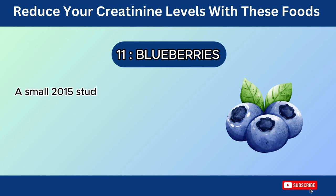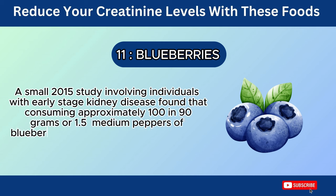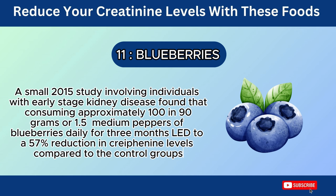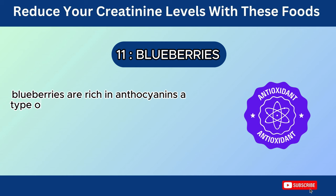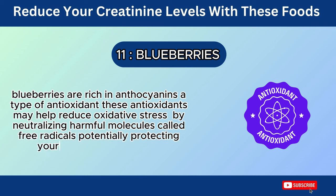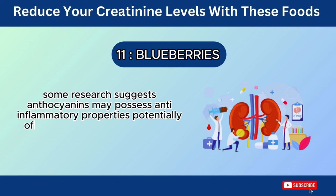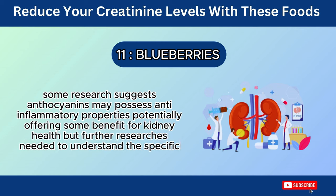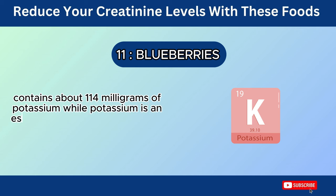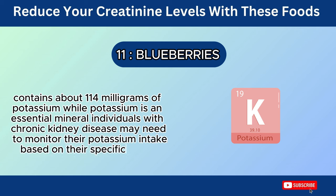Number 11: Blueberries. A small 2015 study involving individuals with early-stage kidney disease found that consuming approximately 190 grams of blueberries daily for three months led to a 57% reduction in creatinine levels compared to the control group. Blueberries are rich in anthocyanins, a type of antioxidant. These antioxidants may help reduce oxidative stress by neutralizing harmful free radicals, potentially protecting your kidneys from damage. Some research suggests anthocyanins may possess anti-inflammatory properties, potentially offering some benefit for kidney health. A half cup of blueberries contains about 114 mg of potassium, and individuals with chronic kidney disease may need to monitor their potassium intake based on their specific needs.